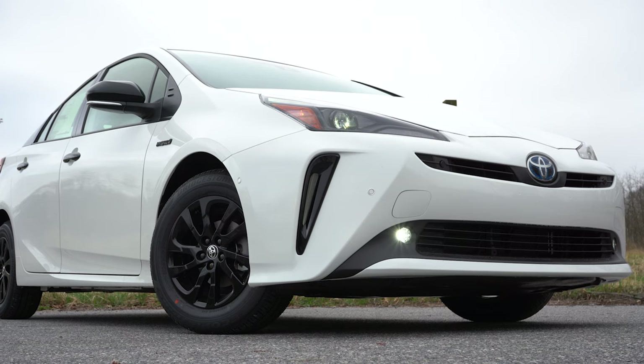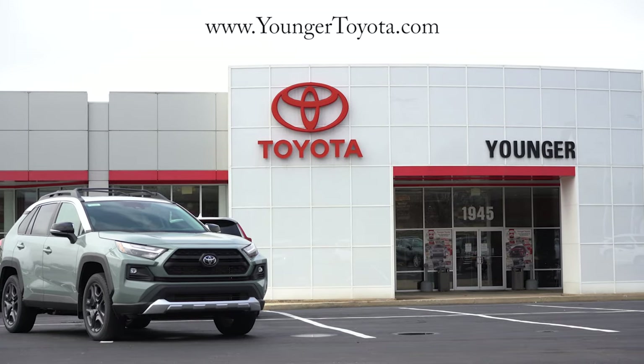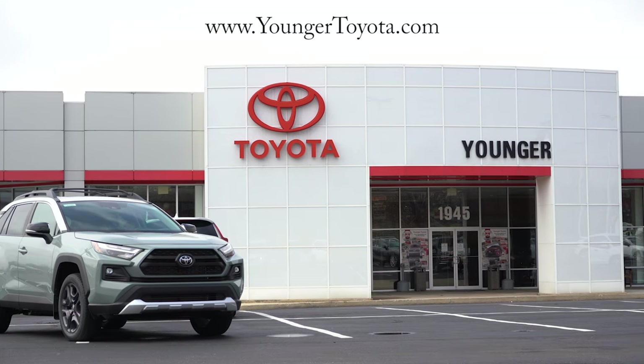What is up guys, welcome back to another one. If you're new to the channel, I am Gold Pony. I do new car, truck, and SUV reviews on YouTube. Today we are in the new 2022 Toyota Prius, courtesy of Younger Toyota in Hagerstown, Maryland. For more information on their inventory, please feel free to check out the link in the description box below.